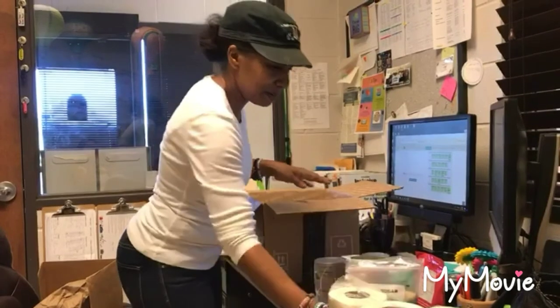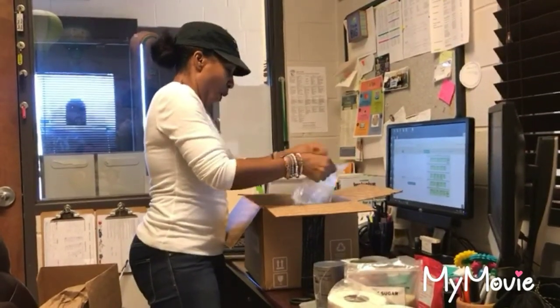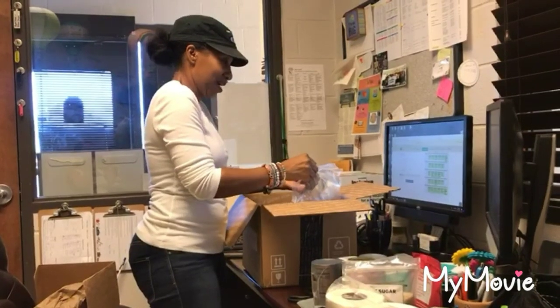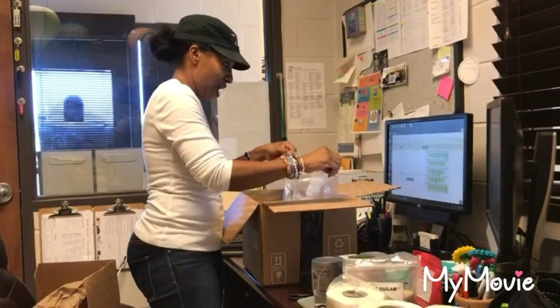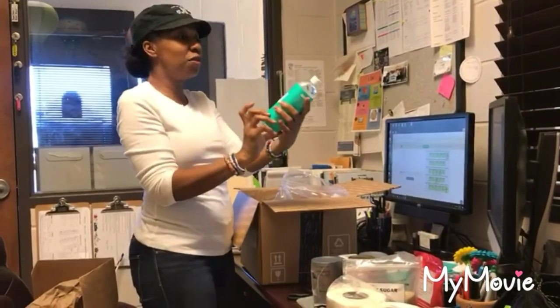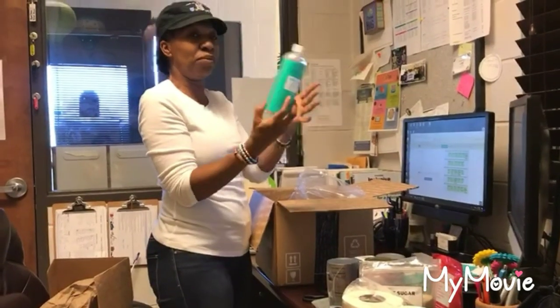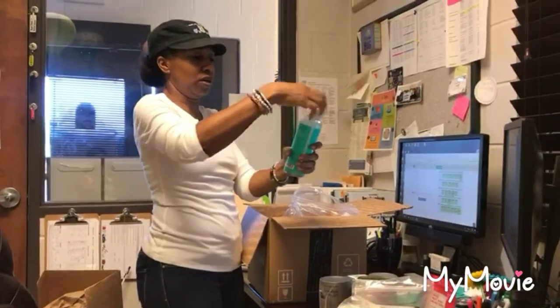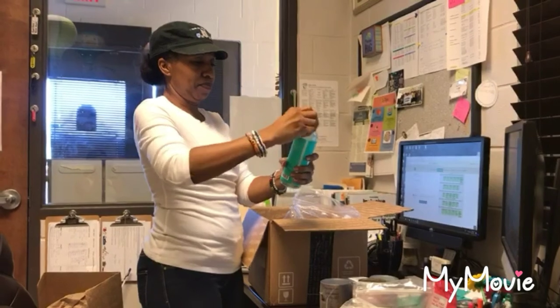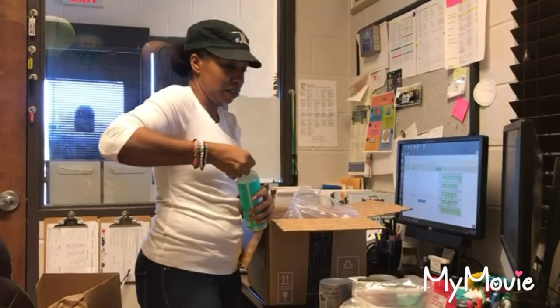This is the mouthwash — fluoride-free, alcohol-free, SLS-free, non-GMO, and brandless. It's a big bottle!